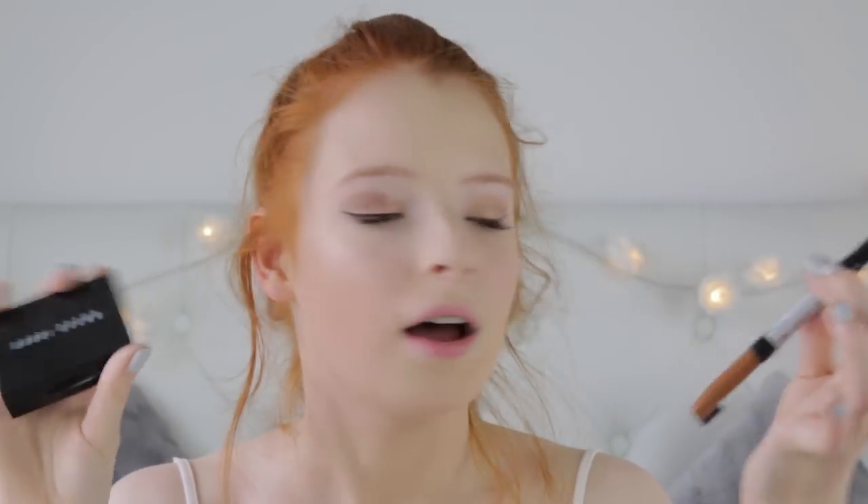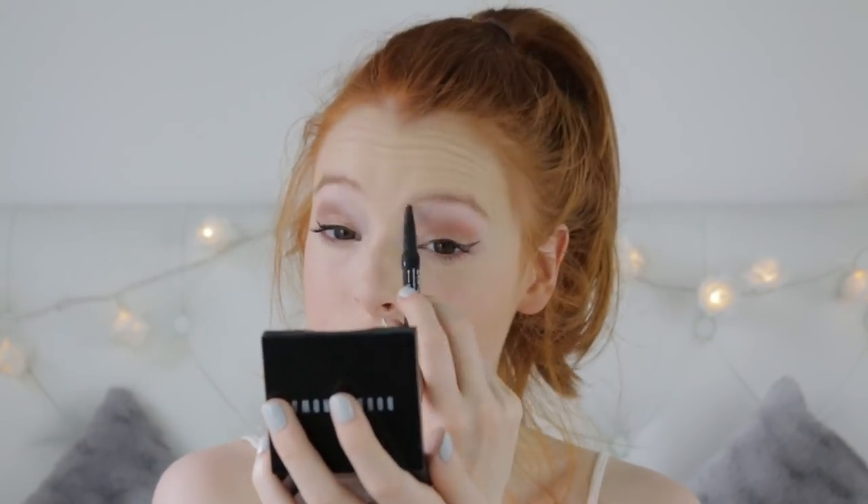On to eyebrows. For drugstore I have my NYX Auto Eyebrow Pencil and for high-end this came in my Bobbi Brown Everything Brows Kit - a big difference in price, £3.50 versus almost £53. The Bobbi Brown kit is really great, coming in two shades to suit a wide range of people and it's compact and cute. The NYX has a lot of product but doesn't have the best pigmentation and it's quite easy to overdo.